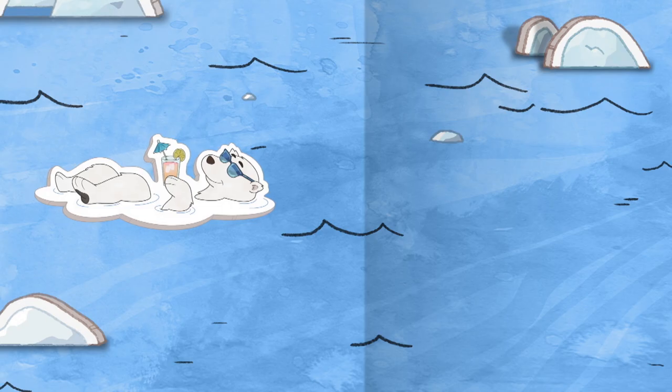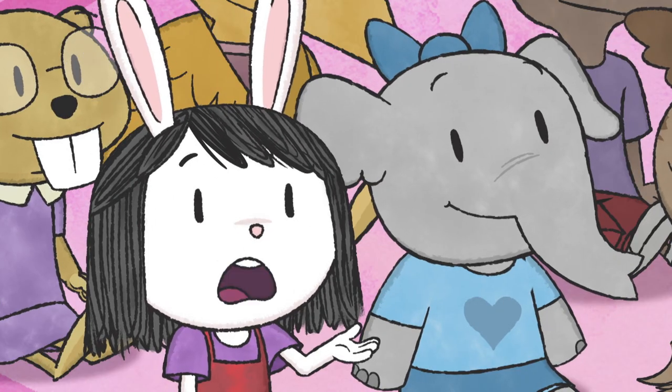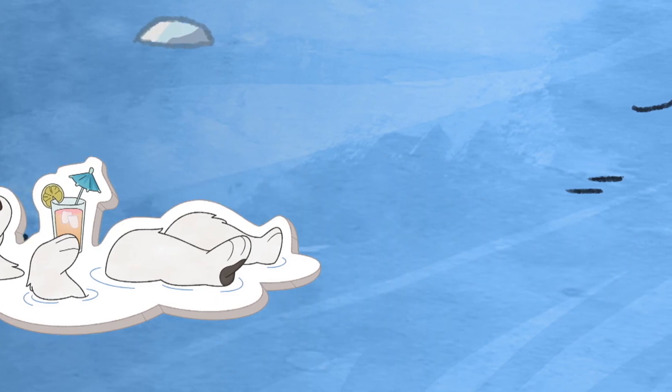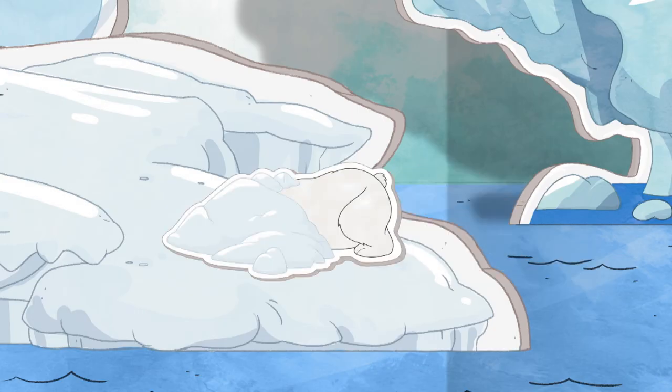Ms. Mole, why are polar bears always white? Good question! Polar bears have white fur so they can hide in the snow. You can hardly see him!